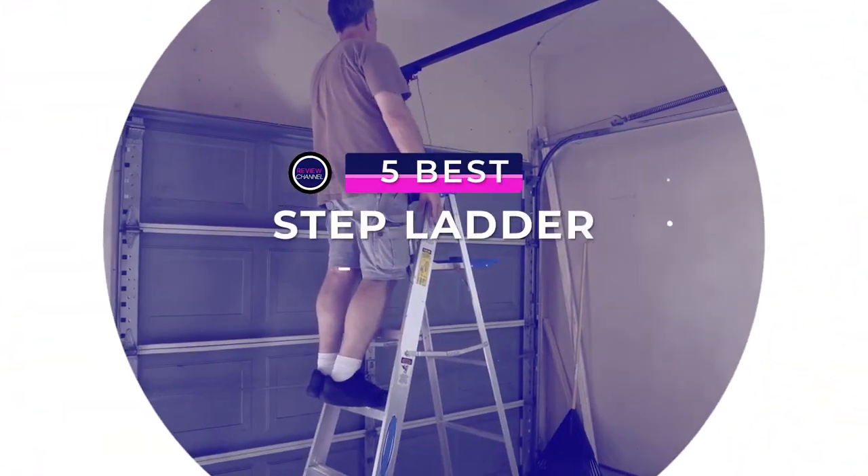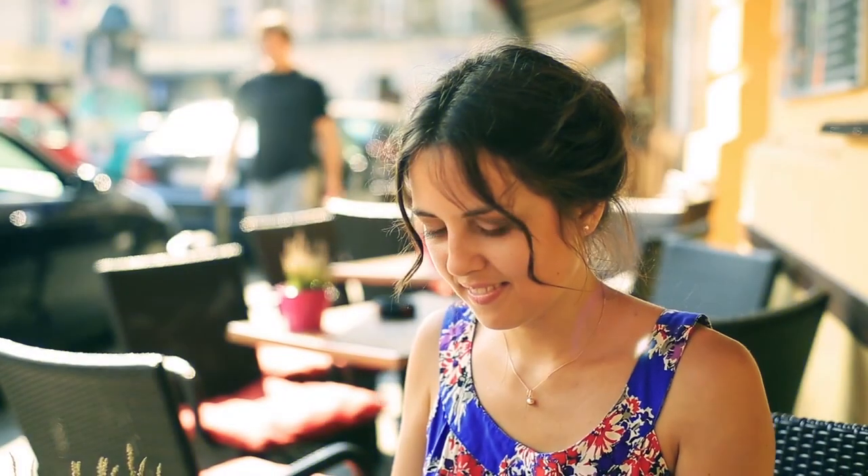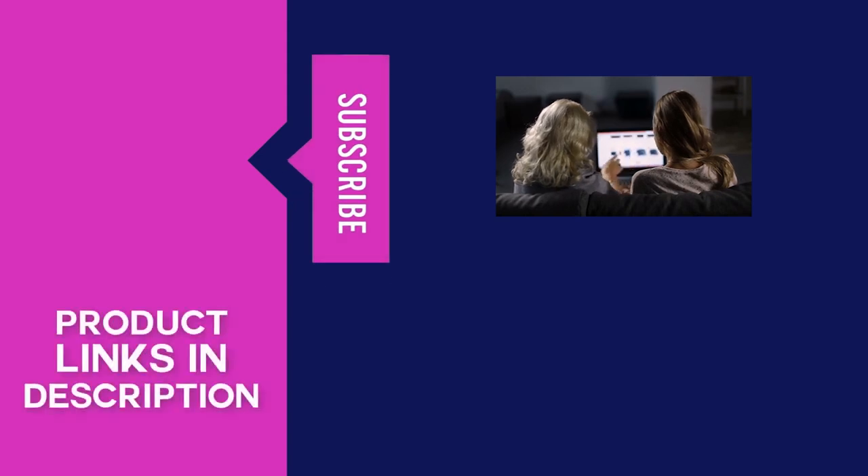That sums up our review of the five best step ladders on the market. If you're ready to make your decision, check out the links in the description box below to catch the item of your choice at a great discount with free shipping. If you have a product in mind you'd like to see us review in the future, let us know in the comments section. Don't forget to subscribe to our channel and click the bell icon so you'll be notified of our latest videos. Thanks for watching — we'll see you next time right here at the ReviewTube channel.